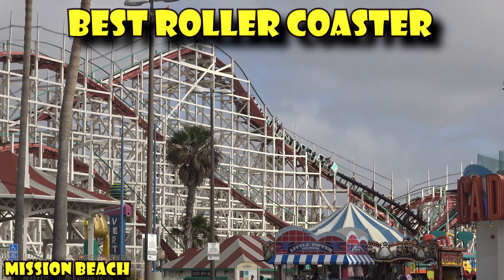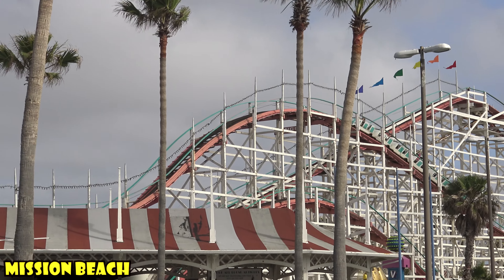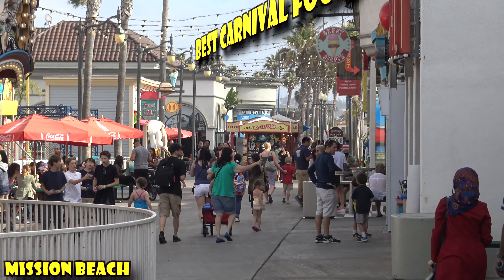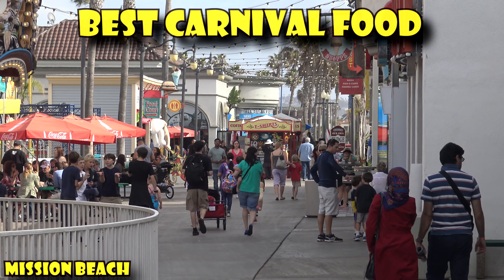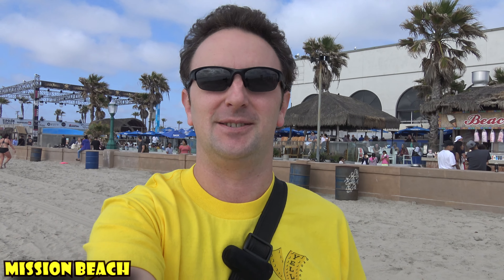Mission Beach is also the best beach to ride a roller coaster. There is the historic wooden roller coaster here in Mission Beach — lots of fun. Mission Beach is also the best beach for junk food. With Belmont Park, the outdoor amusement park fronting the beach, you can get corn dogs, cotton candy, everything that's junk food to your heart's content.